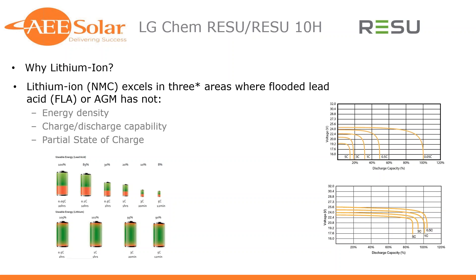The third area is partial state of charge. We've had advances with lead acid batteries using carbon to help offset sulfation, which occurs when you run a battery at partial state of charge without taking it through full charge cycles regularly. Lithium ion batteries are much more tolerant — they can be left at partial state of charge, discharged down to 40% and only taken up to 75 or 80%, and they just don't mind as much. For the self-consumption applications we're looking at these days, it's a much better fit.